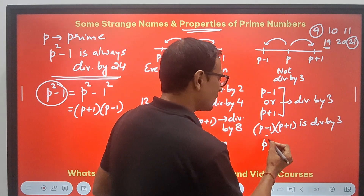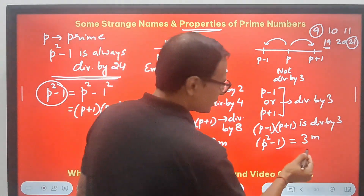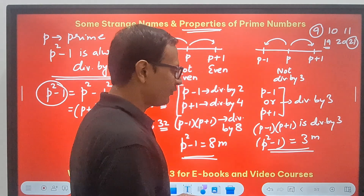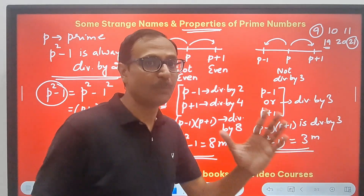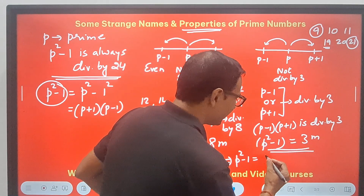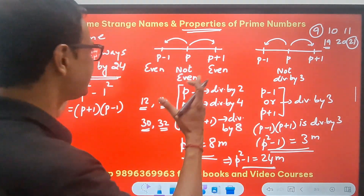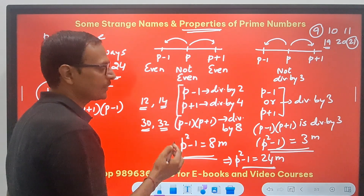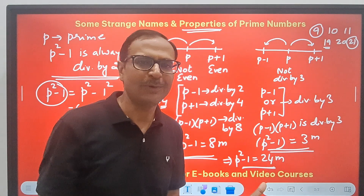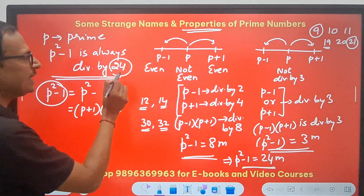So P² − 1 is 3 times something — it is divisible by 3. Now look at the two results: P² − 1 is 8 times something and P² − 1 is 3 times something. Obviously, if something is divisible by both 8 and 3, then P² − 1 is divisible by 8 × 3 = 24. Therefore, P² − 1 is always a multiple of 24. In the first case I proved it is a multiple of 8, in the second case a multiple of 3, so it is a multiple of 24. Any prime number, if you square it and subtract 1, it will always lie in the table of 24.